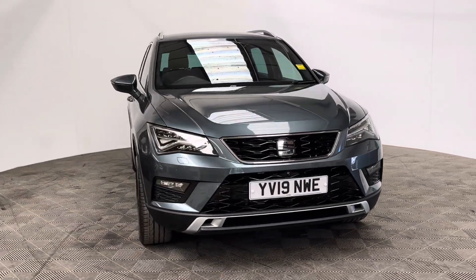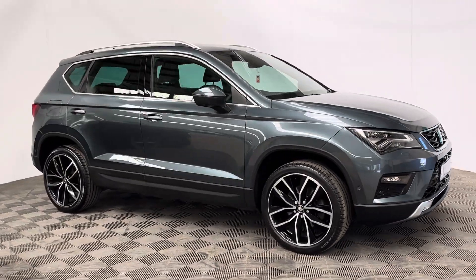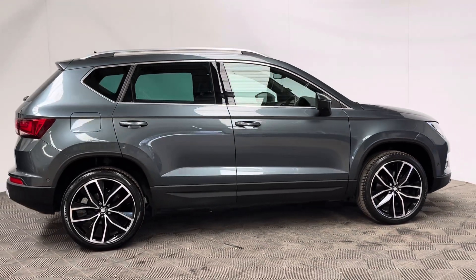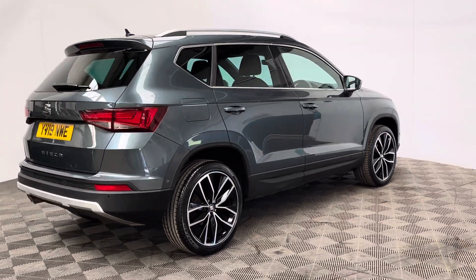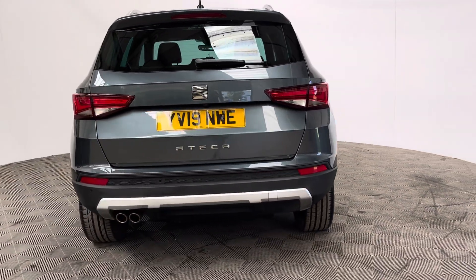Welcome to GBI Cars and a walkaround video of our 2019 Seat Ateca Excellence Luxe. This car comes with the 1.5 petrol turbo engine and the DSG automatic gearbox, which is Euro 6 compliant, producing 148 brake horsepower whilst still returning up to 39 miles per gallon. The insurance group is 19 and this is a one-owner vehicle having covered just over 13,000 miles, and comes with full service history from Seat.